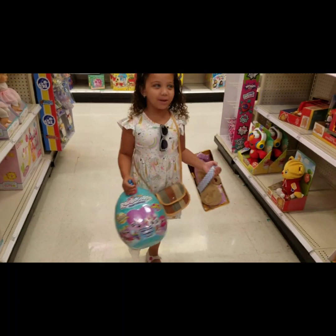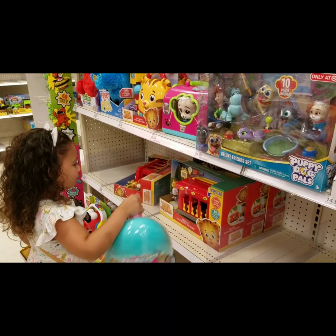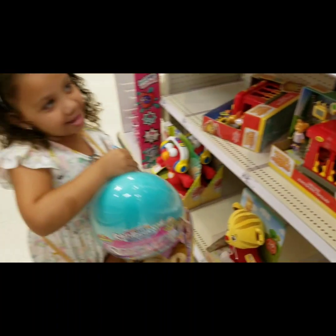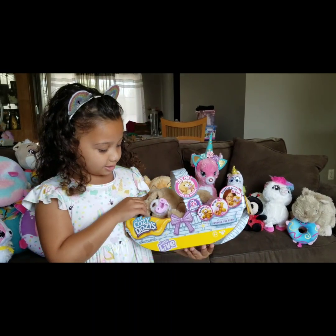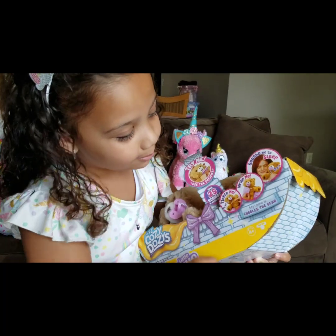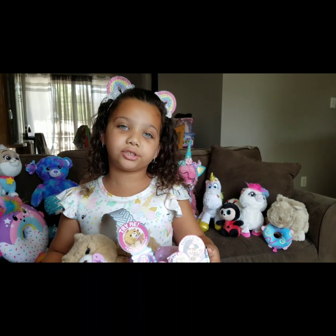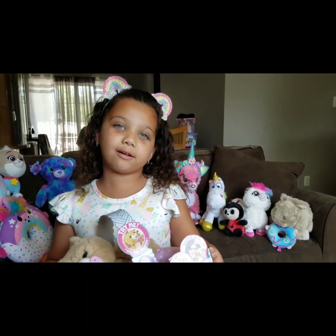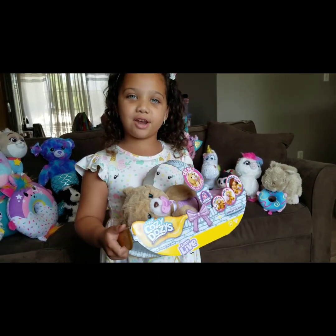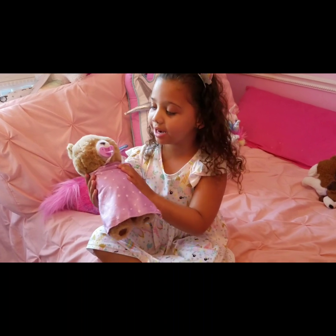Puppy dog pals. There's so many puppy dog pals stuff. We even have a baby Kia. We have Cubbles, the little cute bear. Her name is Cubbles and she has 25 reactions and 25 sounds. So I'm going to open her for you guys today in my video. I'm going to take her out of her box and my dad unboxed her.